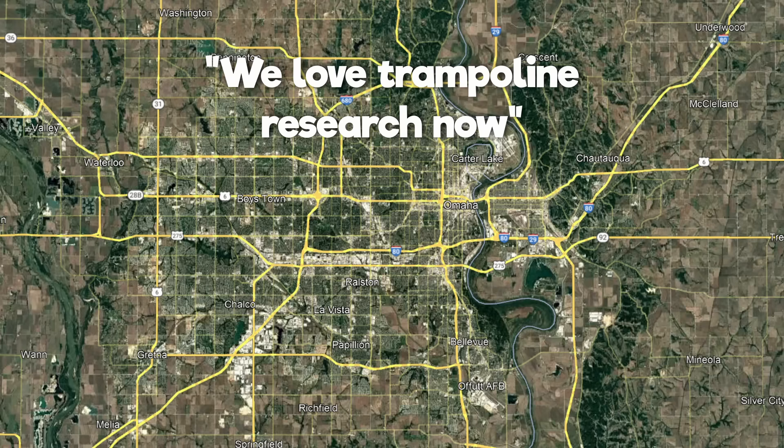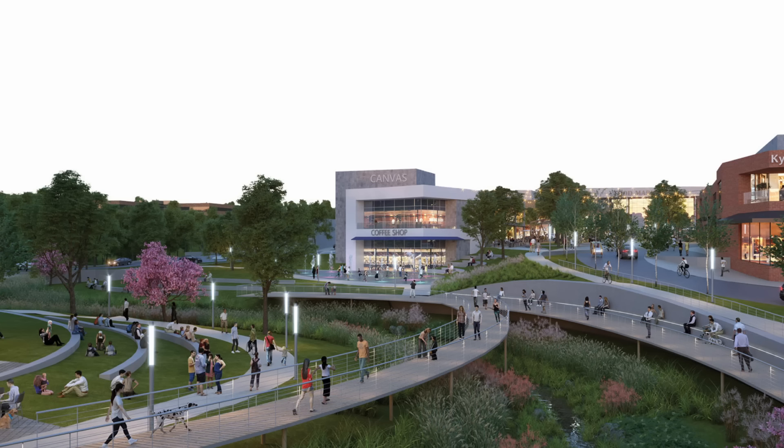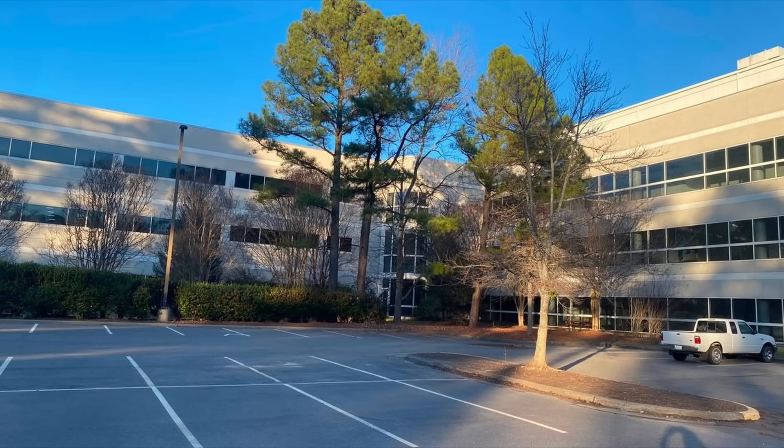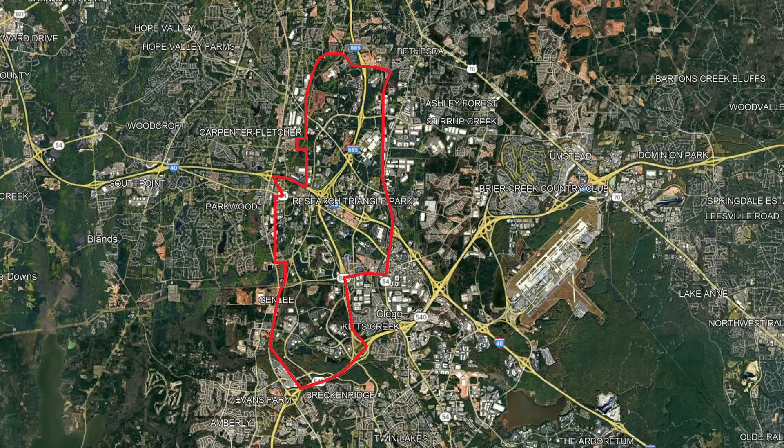So why don't areas just purposefully give themselves an identity from this? Well, this is something that's happened. A neighborhood was created to build the largest tech economy possible, and it resulted in a 7,000-acre neighborhood with an economic value of $25.1 billion per year, with companies like IBM, Pfizer, and more. This is the Research Triangle Park, America's smartest neighborhood.